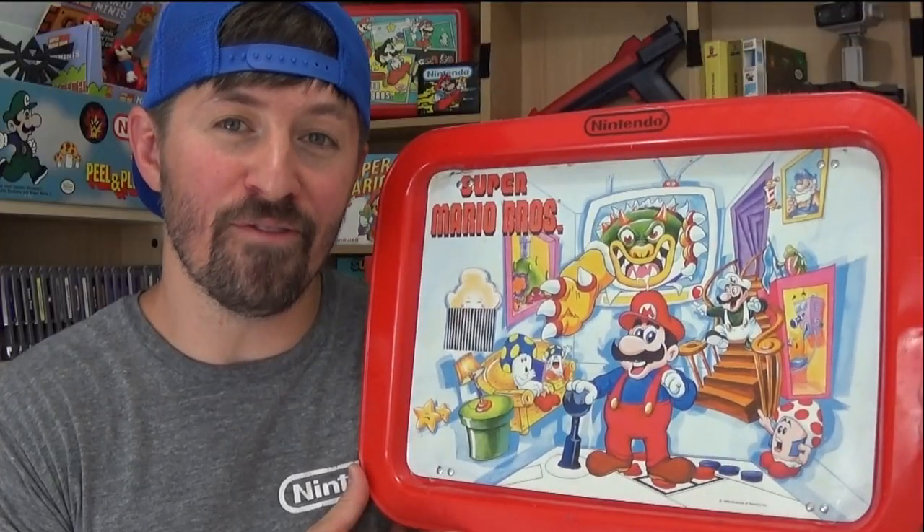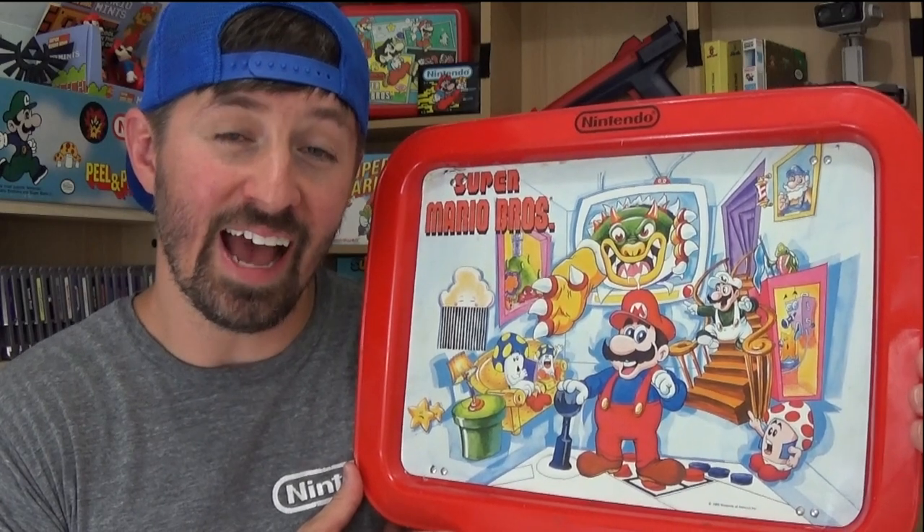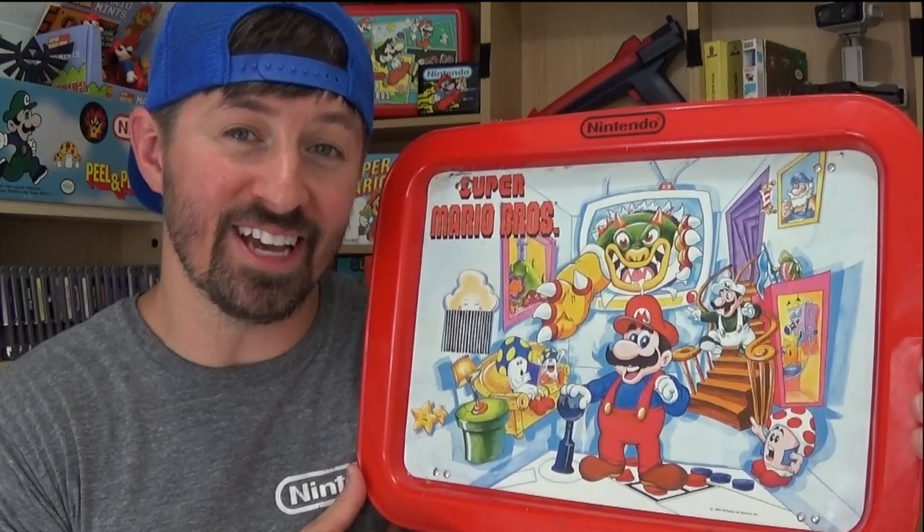I hope you had fun checking out this TV tray made by Marsh Allen and licensed by Nintendo. As always, I'm glad that it's one of Nintendo's oddities. If you liked this video, don't forget to give it a thumbs up. Leave me a comment below about what TV tray you had as a kid, or what you thought was cool about this TV tray. Don't forget to subscribe to see more Nintendo oddities, and until next time, thanks for watching and take care.